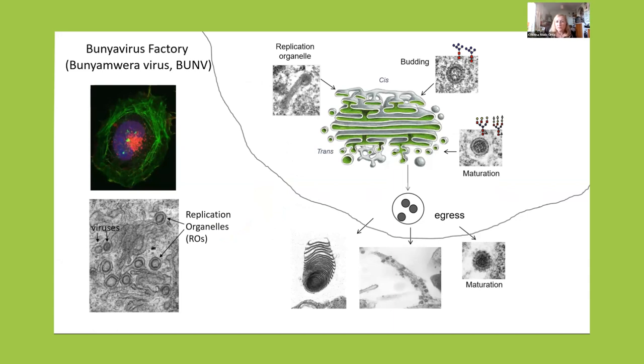Some years ago, we realized that bunia viruses assemble factories — many RNA and DNA viruses assemble factories, as we know now. This is the factory of bunia and vera virus, the prototype of the bunia viral disorder. It is built using the Golgi complex, colored in red. If we look at this by electron microscopy, we can see replication organelles — single membrane spherules made by components of the virus and components of the cell. We can see that over time these spherules grow a cylinder, and inside the cylinder the virus stores the viral ribonucleoproteins. We can also see viral particles in the Golgi membranes.